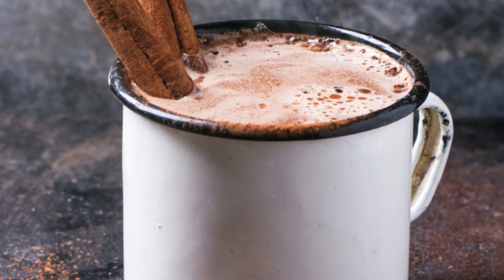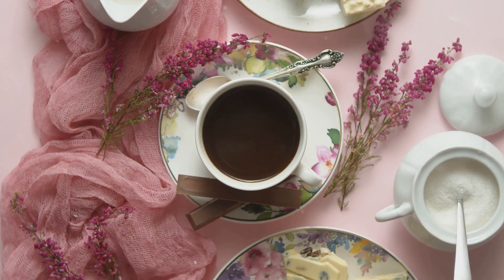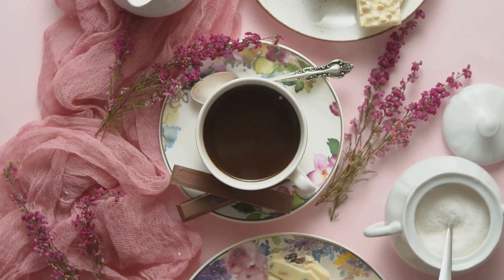First up, try our adult hot chocolate with a splash of peppermint schnapps. Or how about a spiked hot chocolate made with real milk, a chocolate bar, and your favorite liquor.